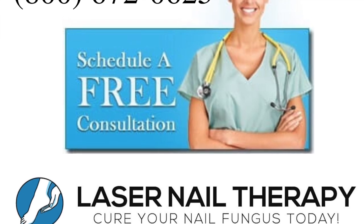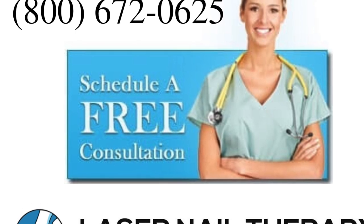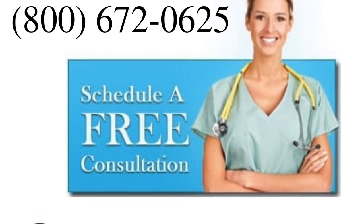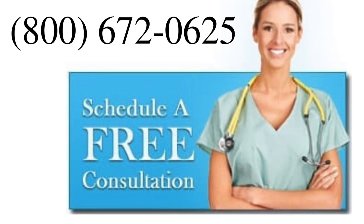To schedule a consultation with a licensed podiatrist for the pinpoint laser, give us a call at 1-800-672-0625 or visit our website for more information.